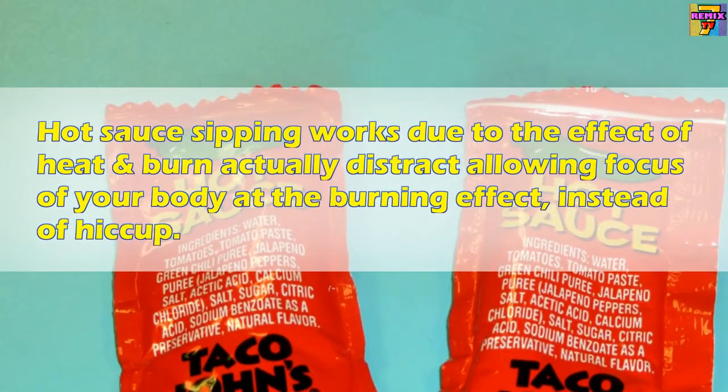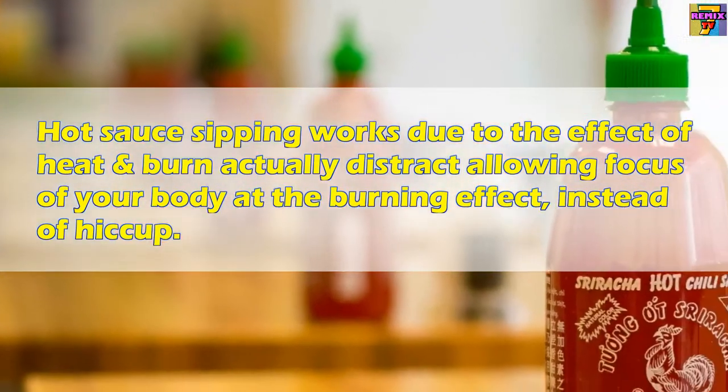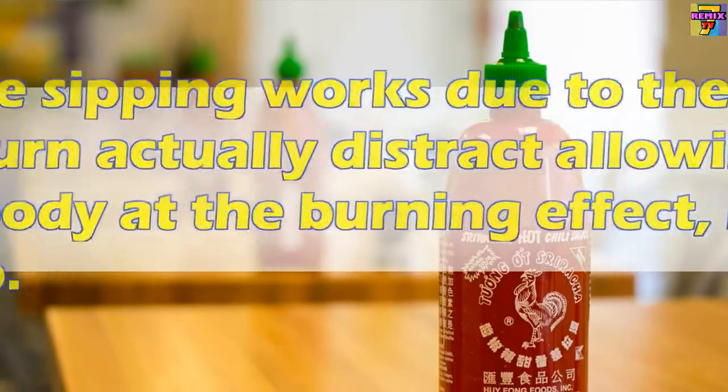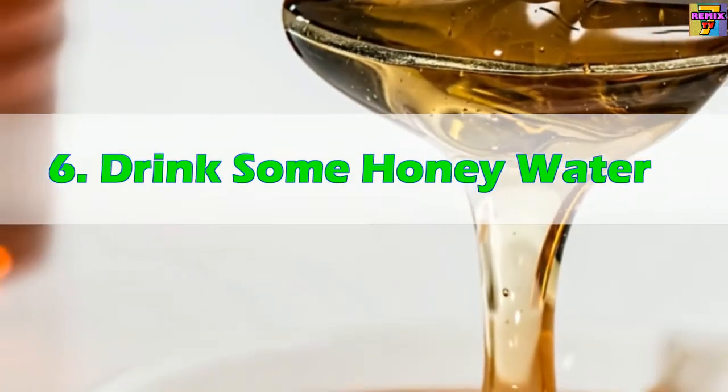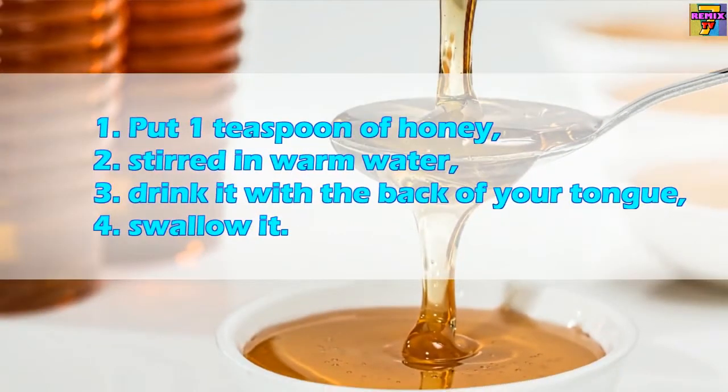Five: Sip some hot sauce. Sipping hot sauce works due to the effect of heat and burn, which distracts your body's focus from the hiccup and redirects it to the burning effect instead.